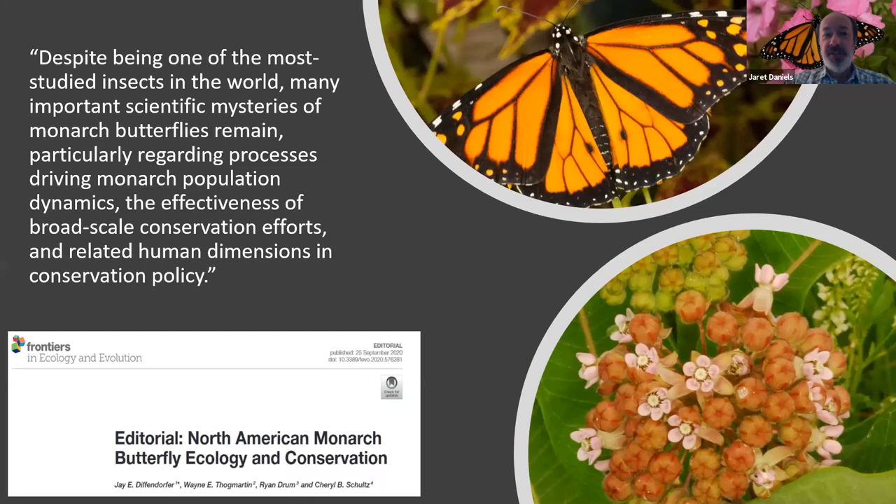Despite being one of the most well-studied insects, there are so many additional mysteries regarding this butterfly that we as scientists still want to unravel. Even though a lot of energy, time, and money have gone into studying the monarch, every year there are new discoveries. And every year there are opportunities for citizen scientists or community scientists to participate — whether you're in your backyard in Toledo, Ohio, or in Gainesville, Florida, you can help scientists understand the monarch migration through many wonderful community science projects online.